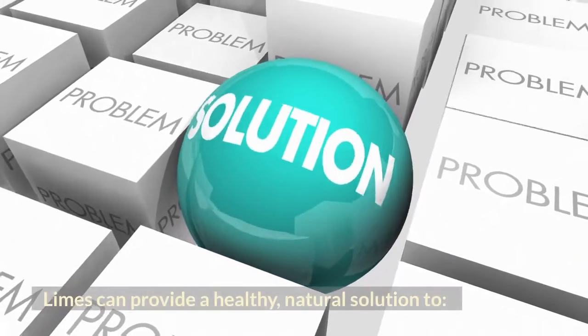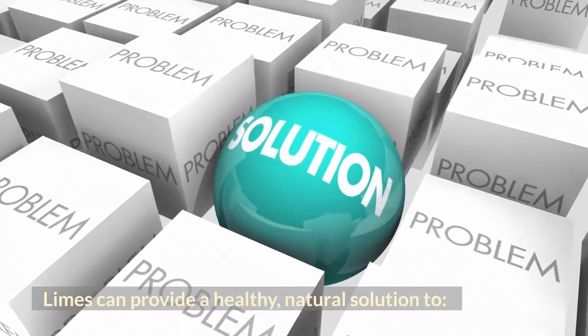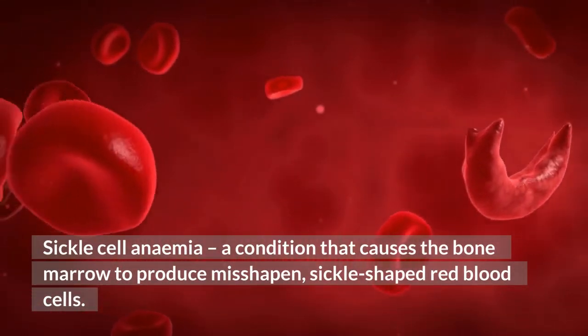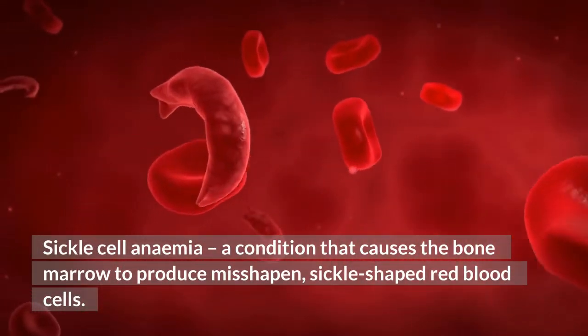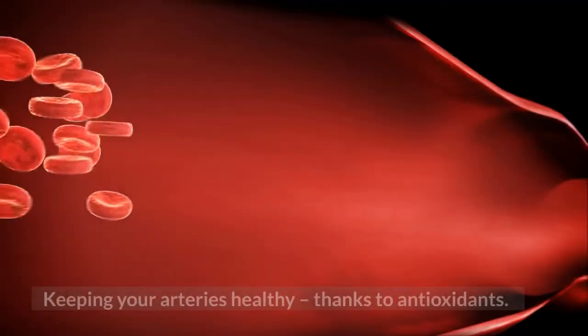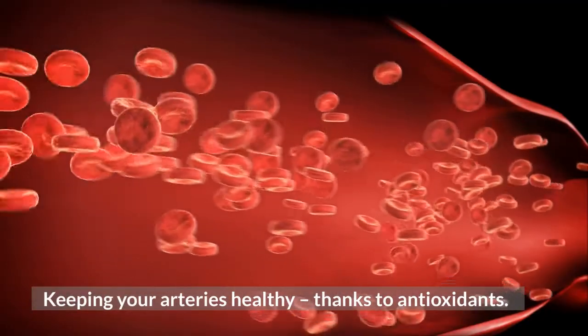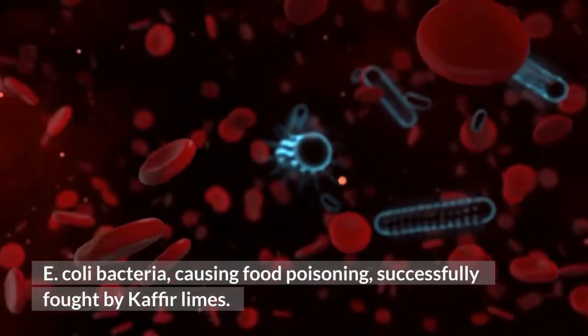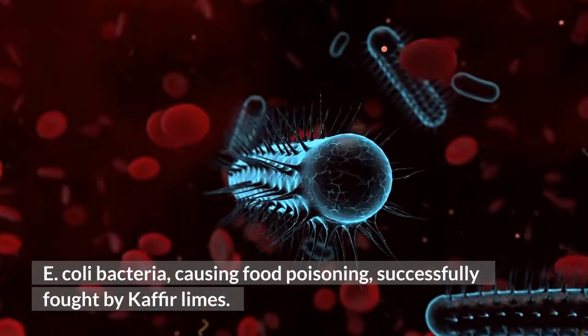Limes can provide a healthy, natural solution to: sickle cell anemia, a condition that causes the bone marrow to produce misshapen, sickle-shaped red blood cells. Keeping your arteries healthy, thanks to antioxidants. E. coli bacteria causing food poisoning is successfully fought by kaffir limes.